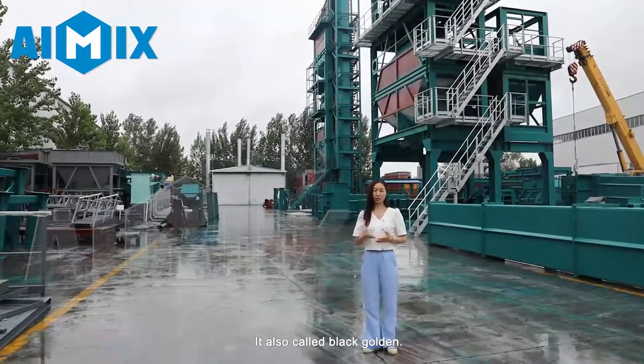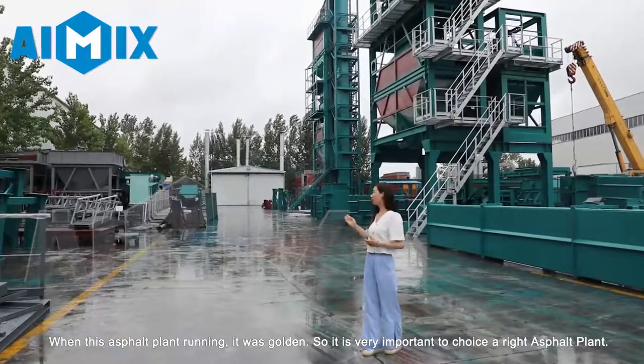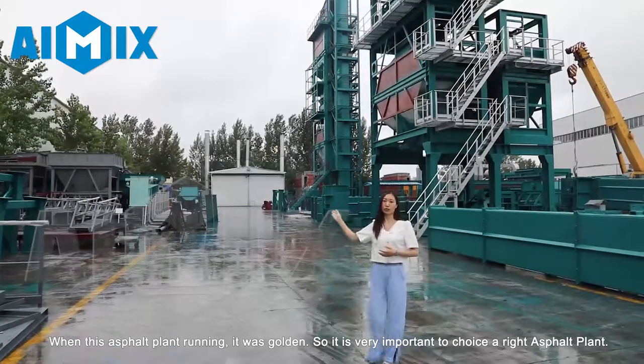It is also called a black garden. When the asphalt plant is running, it glows golden. So it is very important to choose the right asphalt plant.